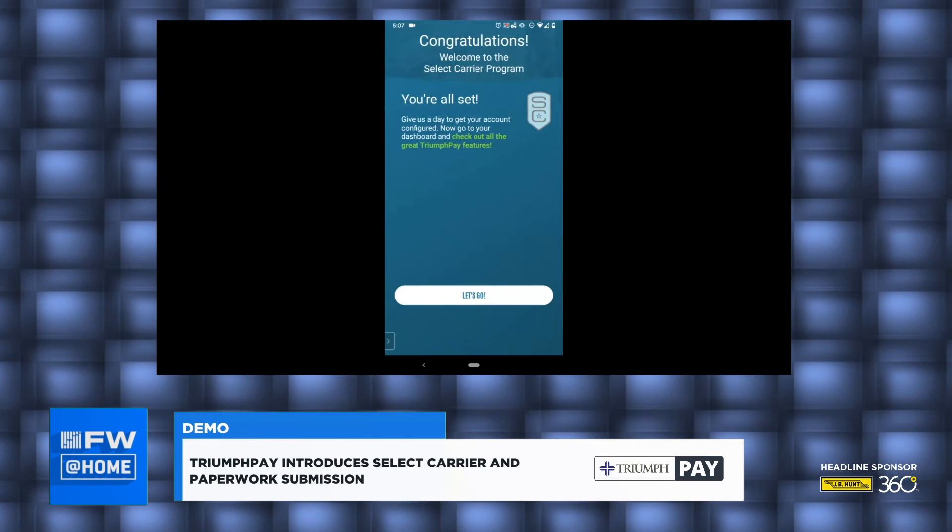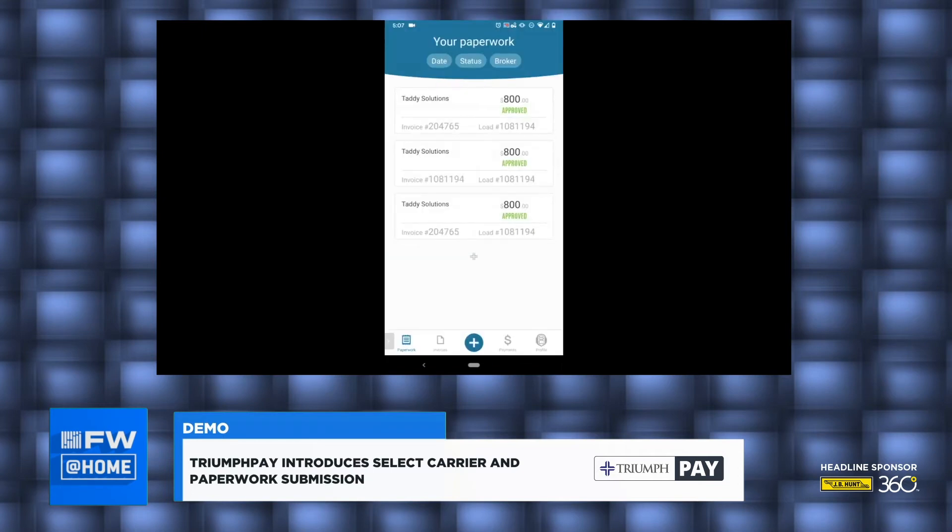Now I'll go to my dashboard and check out all of the Triumph Pay features. Here's where I can see my paperwork — all paperwork that I have previously submitted. Going across the bottom, you can also see invoices, payments, and then your Select Carrier profile. I'm going to go ahead and create paperwork again just to show you guys that process.